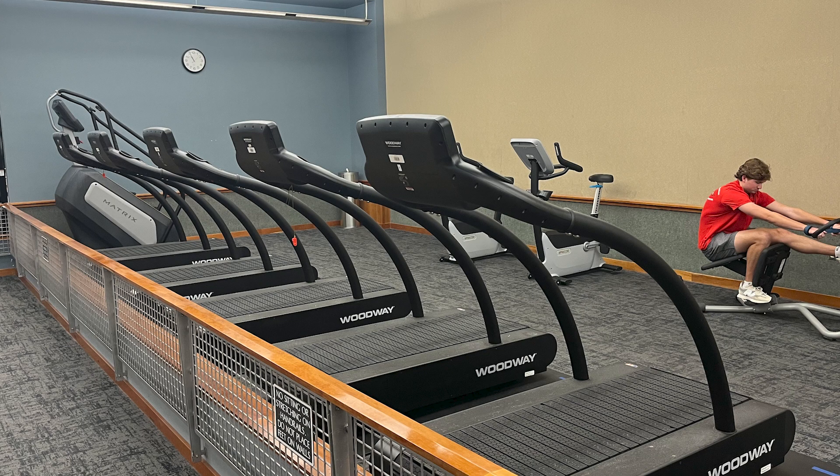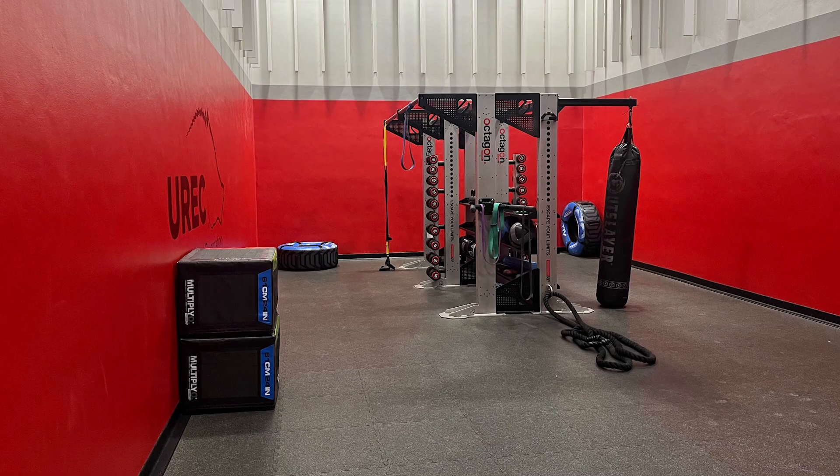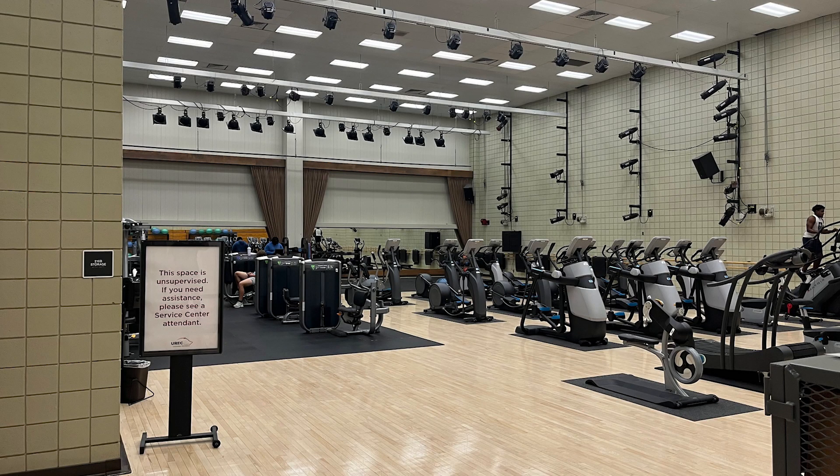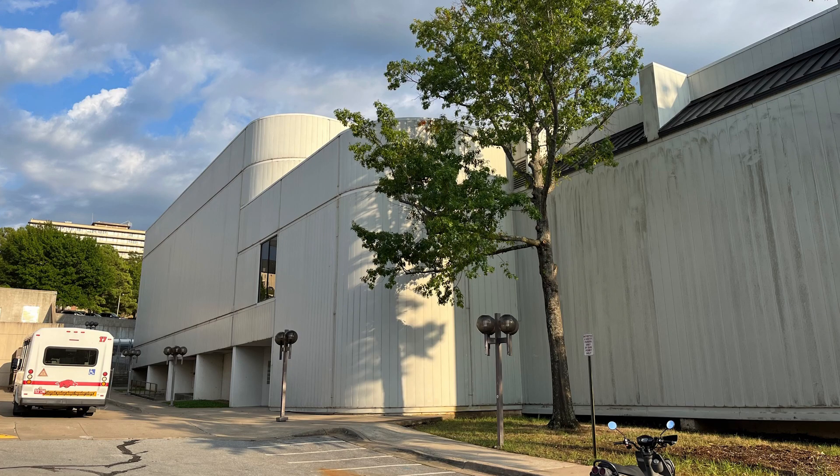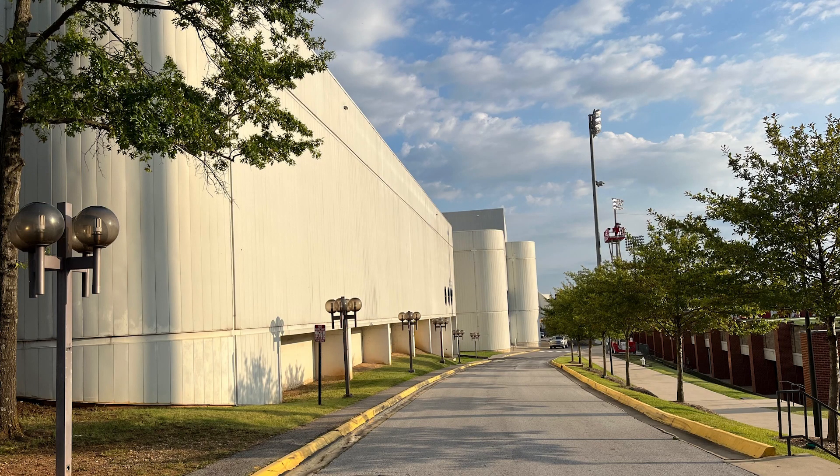It was a pretty good, usable building up until about the mid-90s. At that point, most of the other schools in the Southwest Conference, and then the Big 12, and then when we went to the SEC, had either built or were getting ready to build new campus rec buildings.